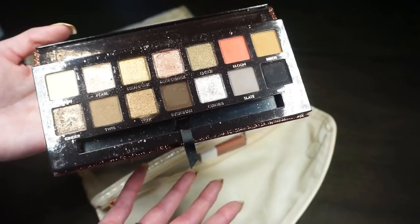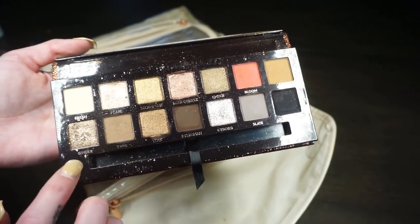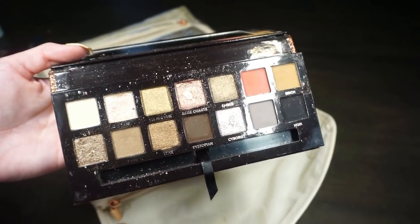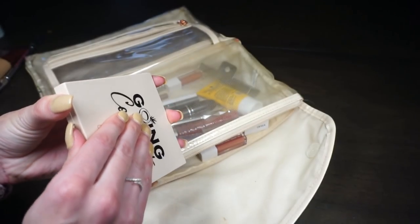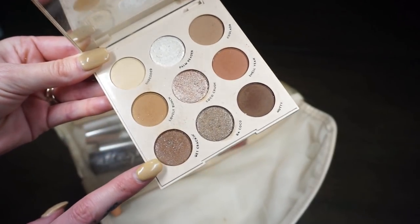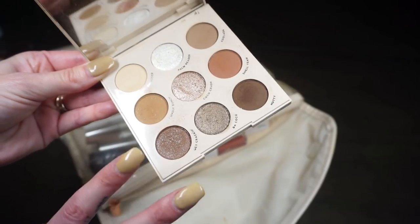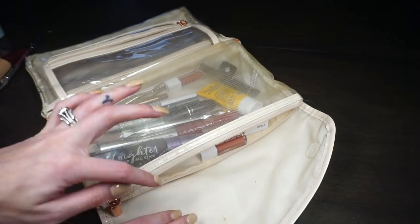I wish the ABH Sultry Palette weren't limited edition because it's so beautiful. For one of the parties I mixed Birch and Twig in the crease, put Cinder in the middle, Rose Quartz on the inner lid, and Pearl in the inner corner — a really pretty look. I also brought the ColourPop Going Coconuts palette, which I used every day at Thanksgiving. It's a nice neutral palette — you can do an all-matte look or add shimmers, and the shimmer actually stays on the lid.